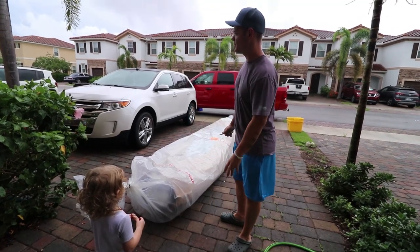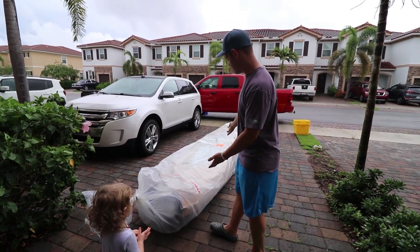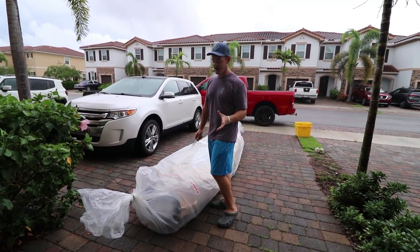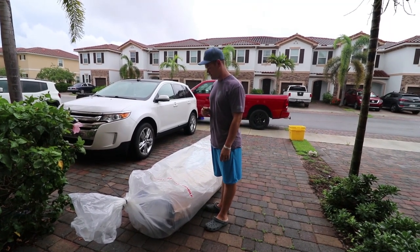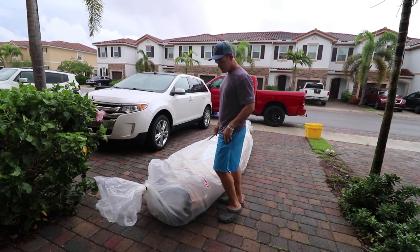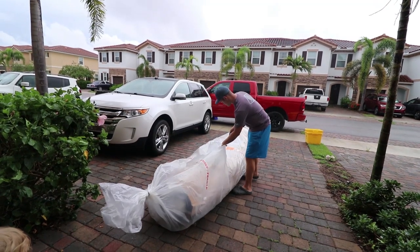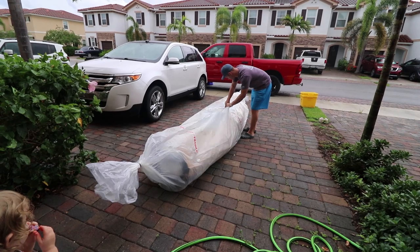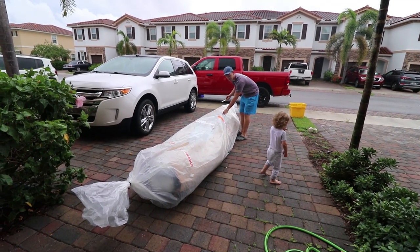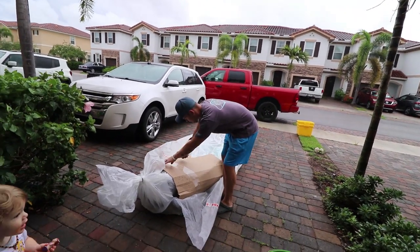It started raining but the guy from the delivery company just delivered something. What do you think it is? It's a brand new kayak, guys! Let's cut this bad boy open and see what I got. Perfect day for a kayak delivery if I must say so myself. I've been waiting on this for quite some time — pure excitement!